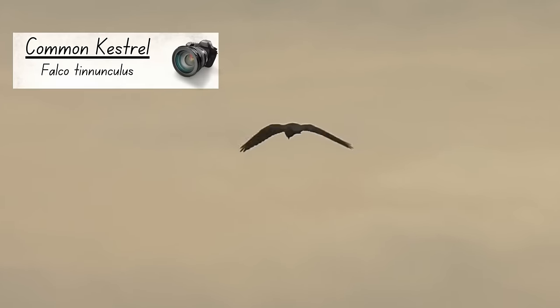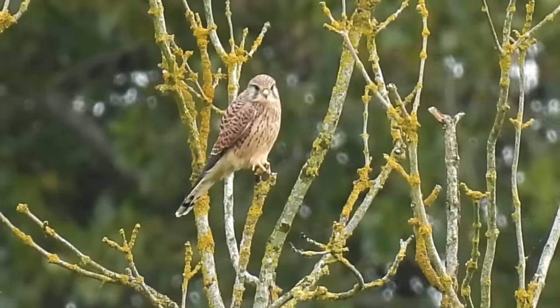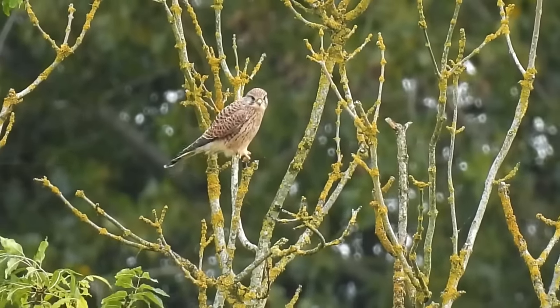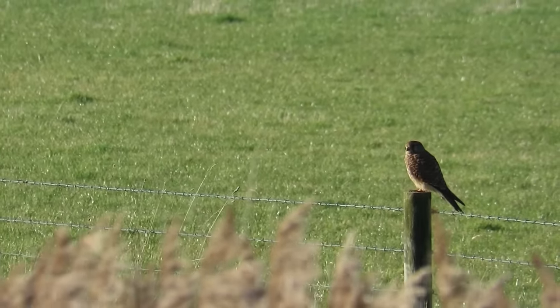I can't think of many sights that remind me more of farmland and open countryside in general than a hovering kestrel. Until recently they were recognized as the most numerous bird of prey in the UK, but following a decline in their population of around 40 percent they've been knocked off the top spot by buzzards. Despite this, there are still around 62,000 kestrels in the country.